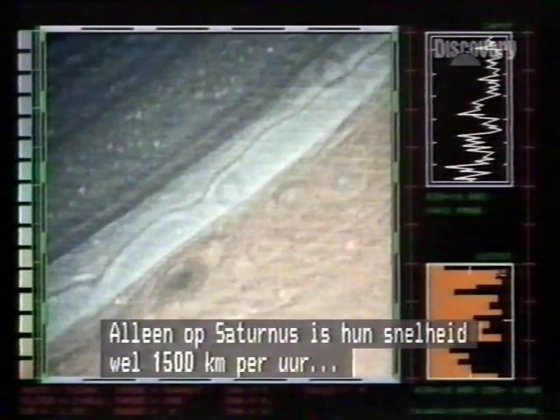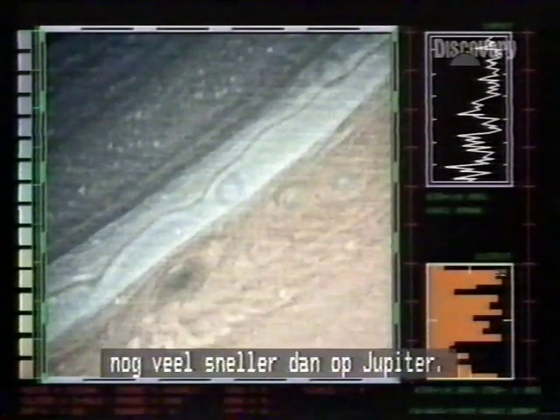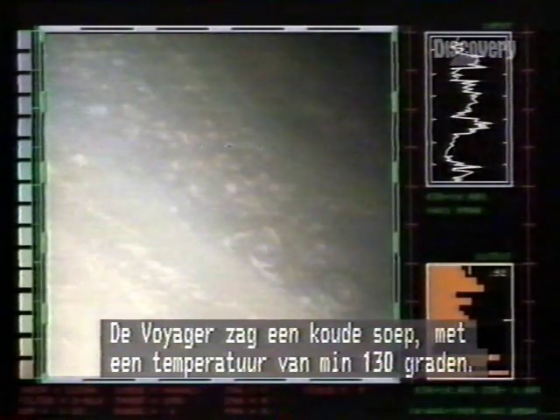The difference on Saturn is that they blow at 1,500 kilometres an hour, much faster than on Jupiter. So the tranquility of Saturn's outer smog belies an atmosphere of swirling eddies and churning currents. Voyager beheld a cold soup — the cloud top temperature: minus 130 Celsius.